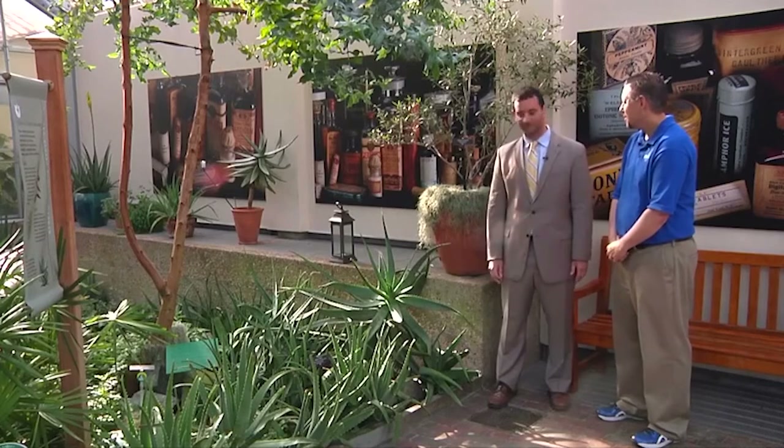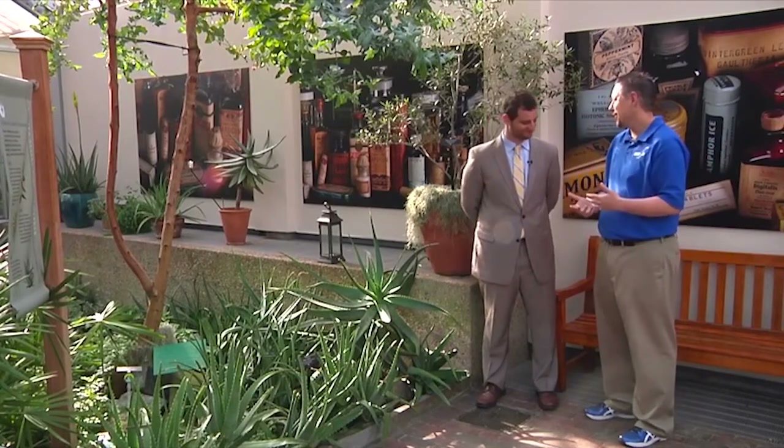If you'd like to learn more about medicinal plants here at the U.S. Botanic Garden, go to the STEM in 30 website, where we'll post a short video showing some of these other medicinal plants. Thank you so much for joining us today.